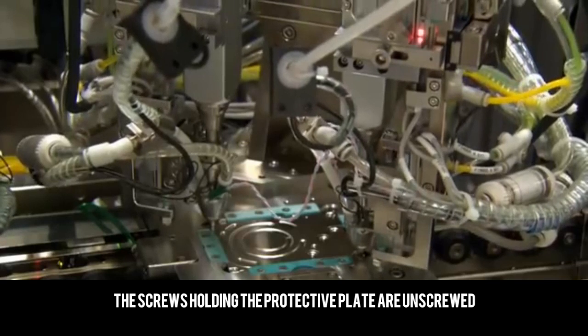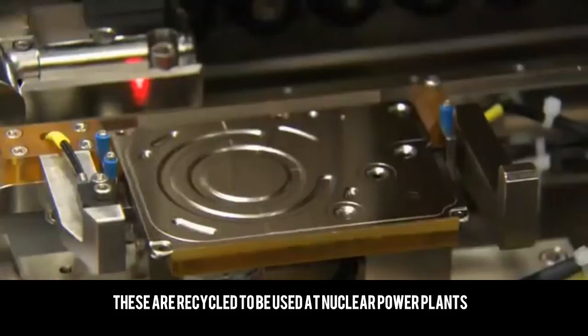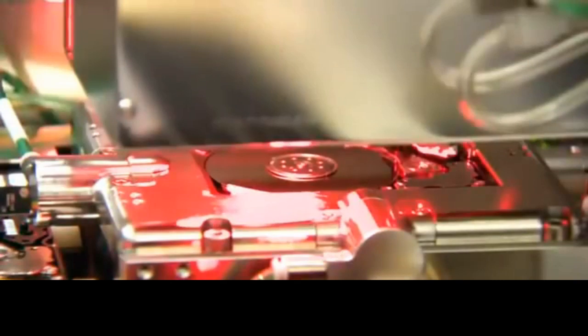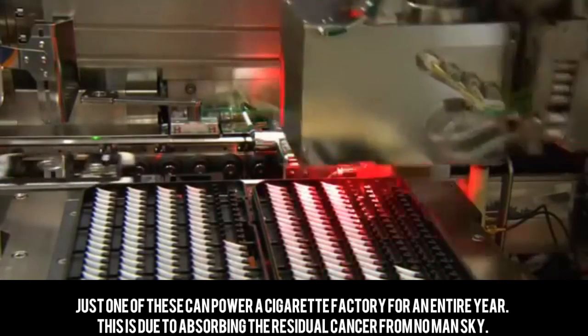The screws holding the protective plate are unscrewed. These are recycled to be used at nuclear power plants. This cotton filter is then removed.